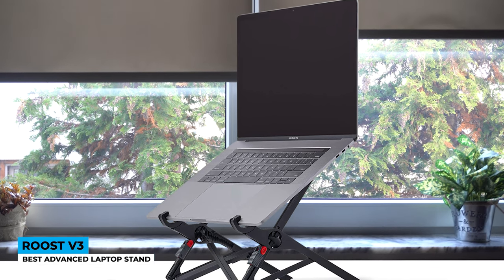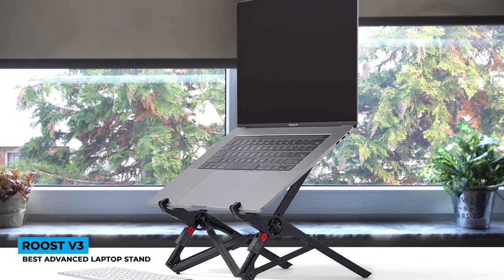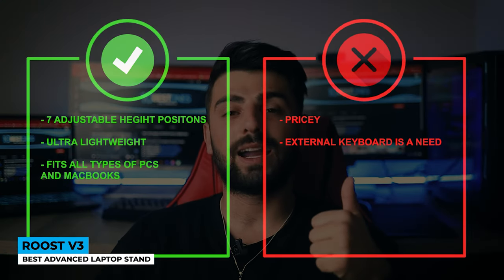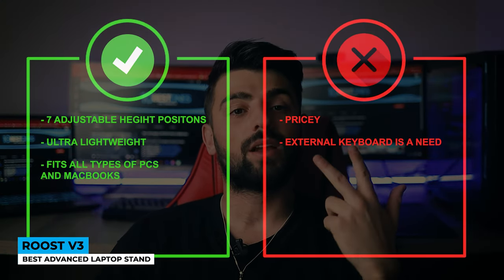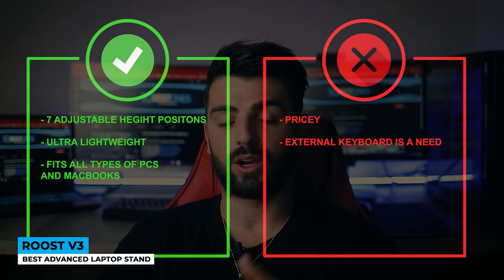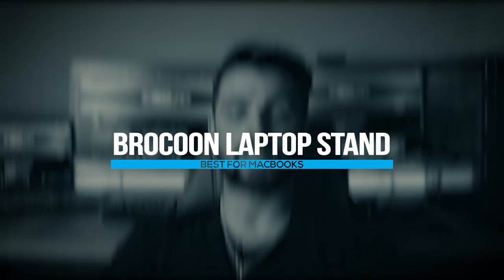To wrap it up, the Roost V3 shows great improvements and we're thankful that stands are becoming more popular than before. What can we say? The comfort above all. Pros: 7 adjustable height positions, ultra-lightweight, fits all types of PCs and MacBooks. Cons: pricey, and an external keyboard is a necessity.